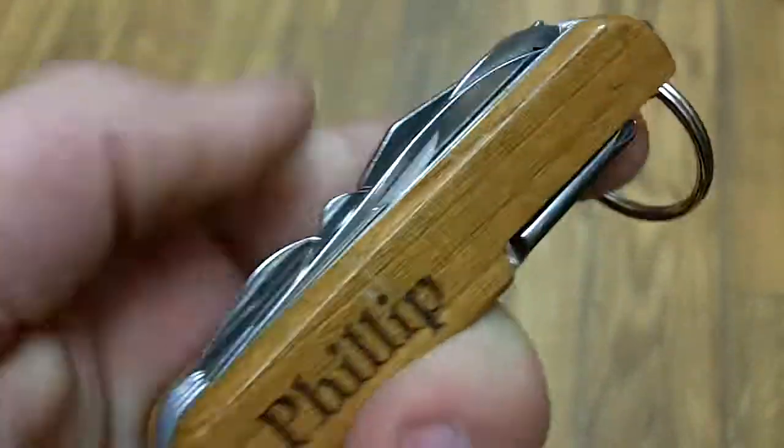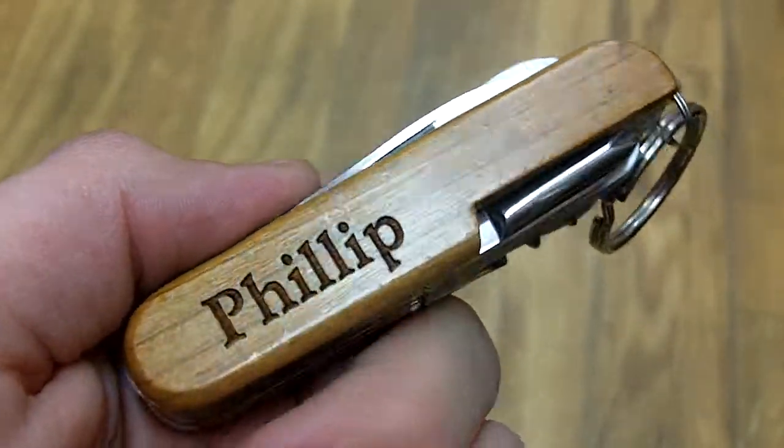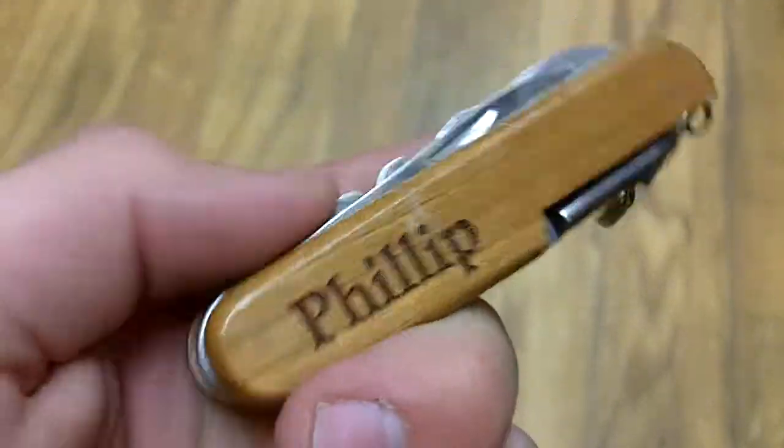Now inside of the pocket knife, we have various files, knives, scissors, screwdrivers, bottle openers, corkscrews, and other tools like that.